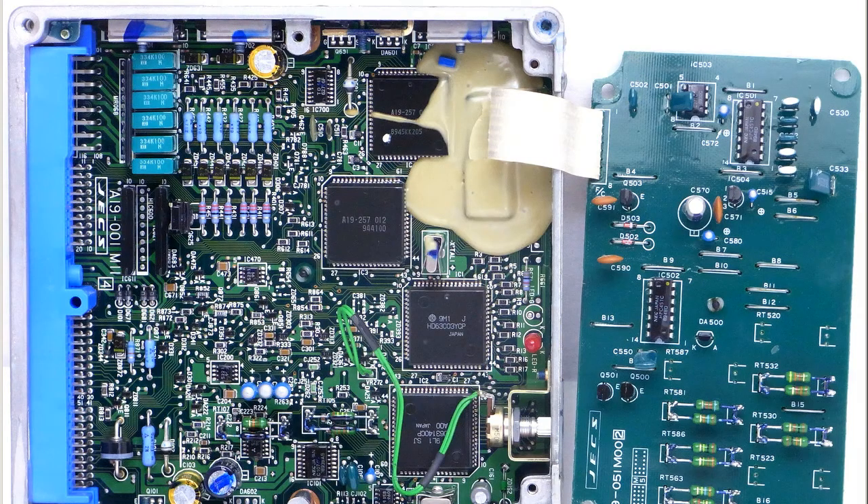Inside the unit, if we open it up, we can see the modified EEPROM, sealed with epoxy. The Minds Company covers the EEPROMs with epoxy to protect their intellectual property rights, so they can't be read.